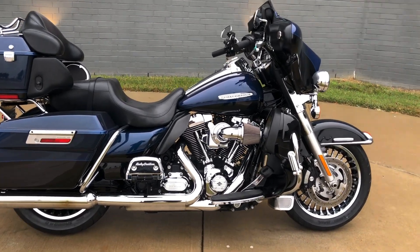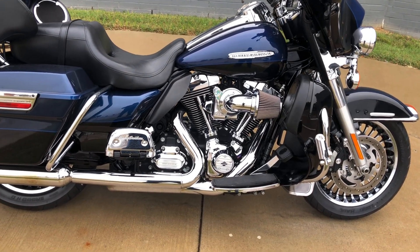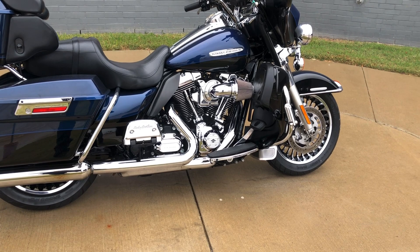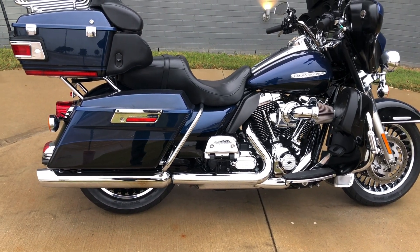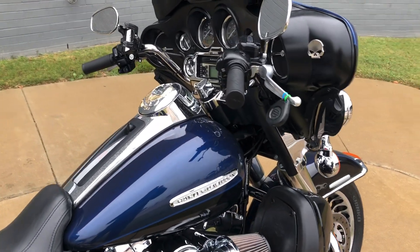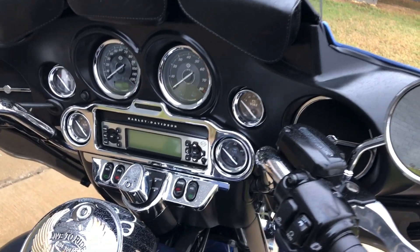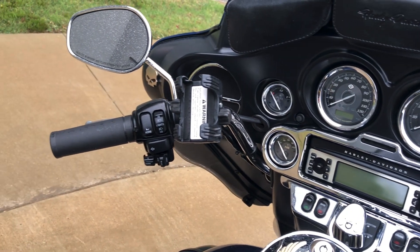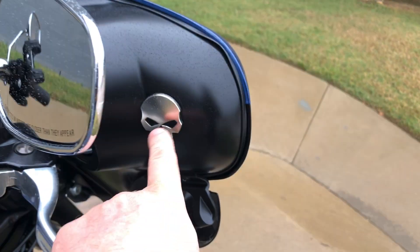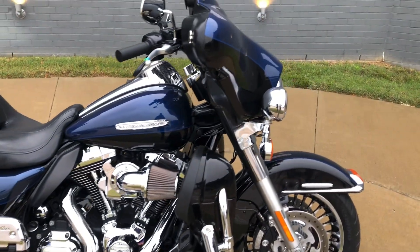It's got the two-tone big blue pearl and vivid black paint on it. 103-inch fuel-injected twin cam with a six-speed transmission. It's got a Screaming Eagle high-flow breather on it. Floorboards for the rider and the passenger. Saddleback guards. Engine guard with the highway pegs installed. Factory security. Electronic cruise control. ABS brakes. Got the chrome trim there on the inner fairing. Got a phone mount. Got some fairing pouches. We've got some Willy G skulls. Heat shields. Adjustable wind deflectors.